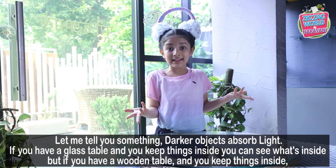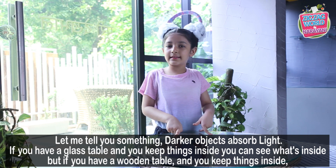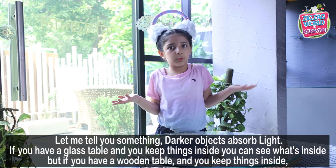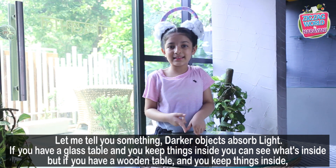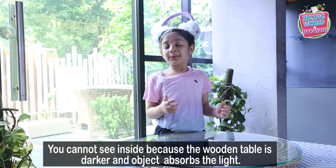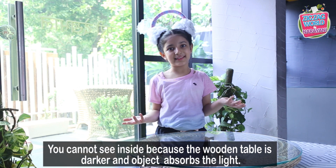Dark objects absorb the light. If you have a glass table and you keep things inside, you can see what's inside. But the wooden table is a dark object, and dark objects absorb the light.